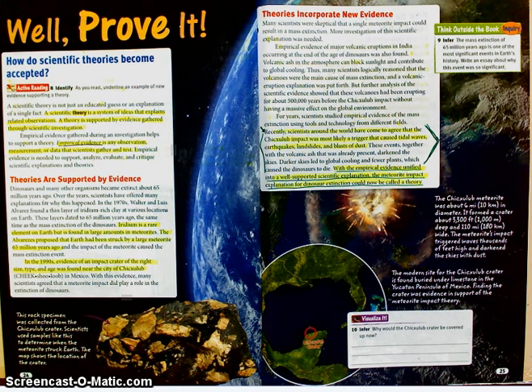Even though I'm just hitting the highlights, I do always encourage you to go back and read everything, including the little captions that go with the illustrations.